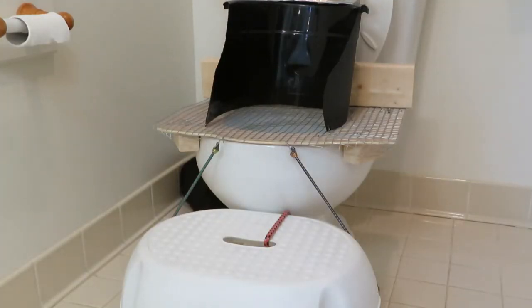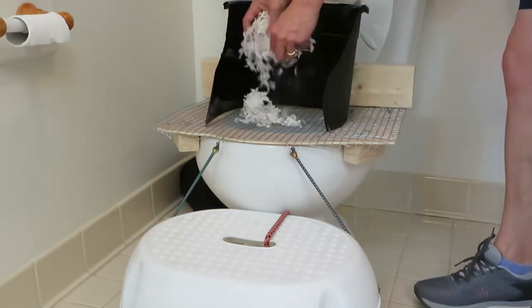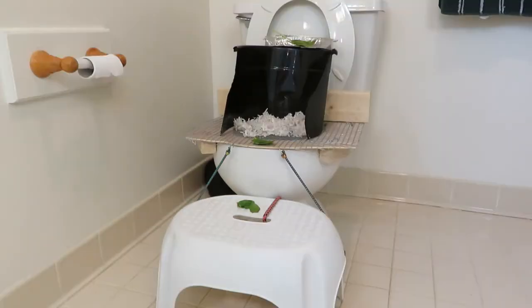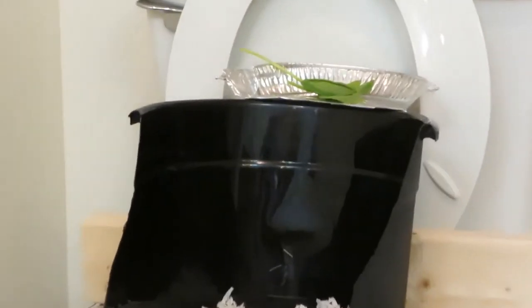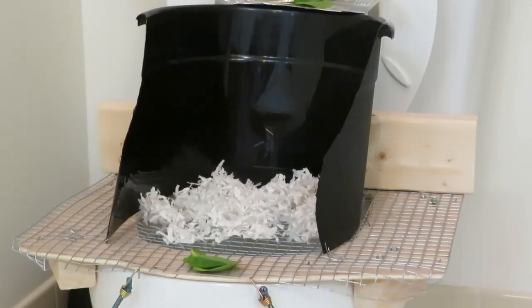I put some litter pan filler on top of the wire to help with the transition, and again I used treats — I attached a treat holder to the top of the splash guard. The litter pan filler gradually fell through and I did not add any more. Bunny has been doing great using the toilet. Now we just need to flush and occasionally rinse the wire with water. No more litter pan!